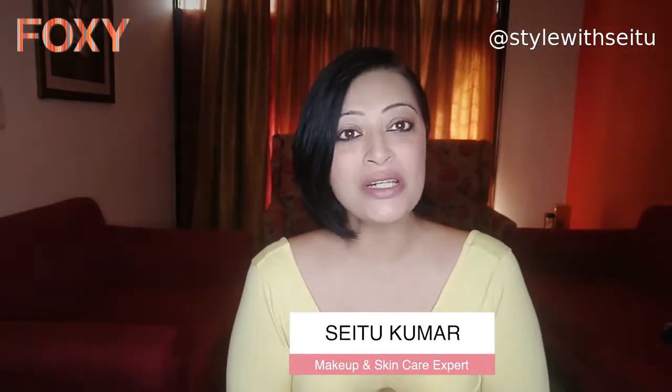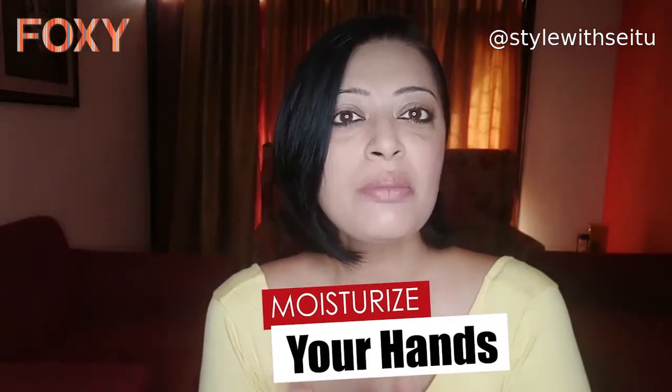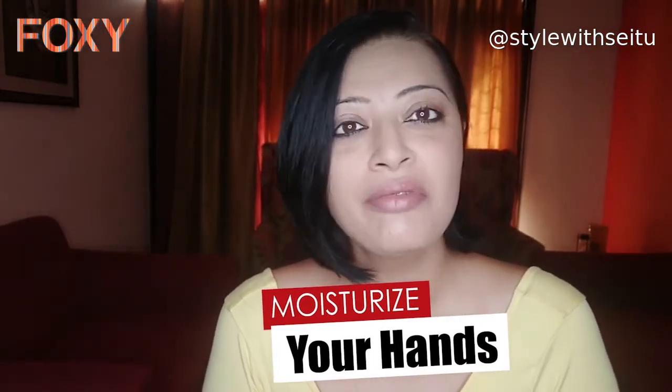Hi, my name is Seth Kumar. I'm a skin and beauty expert, and in this video I'm going to be talking about hand care, especially because we are washing our hands every day and how to moisturize them has become very, very important.